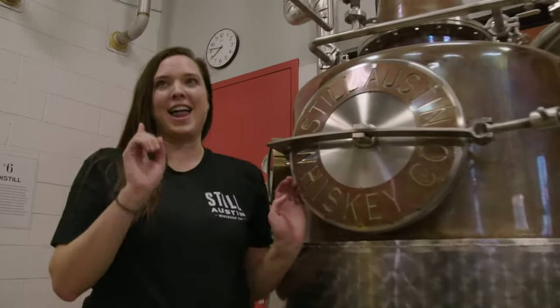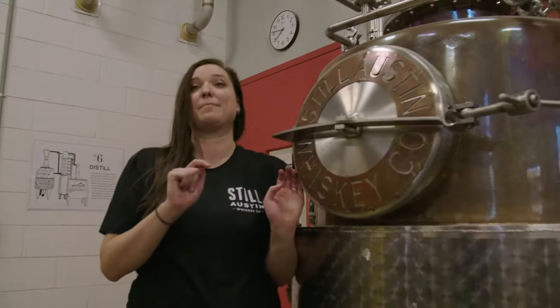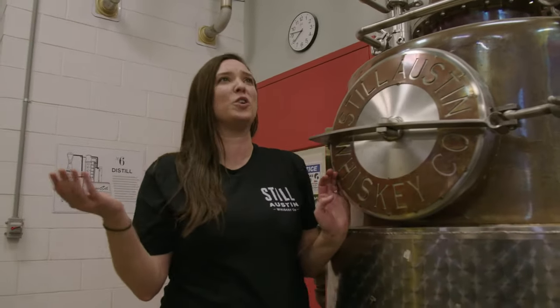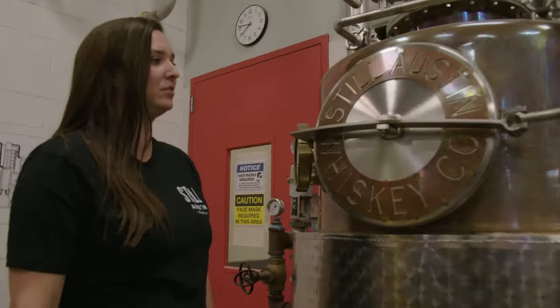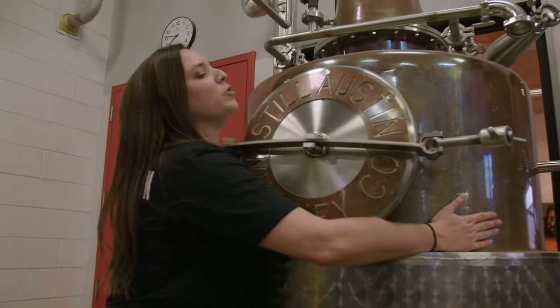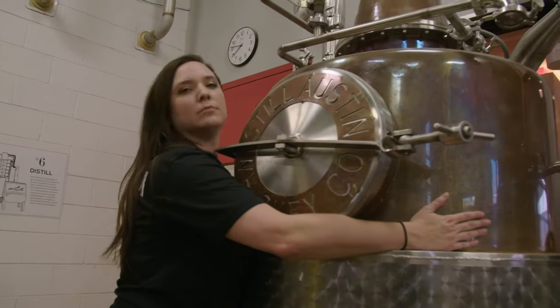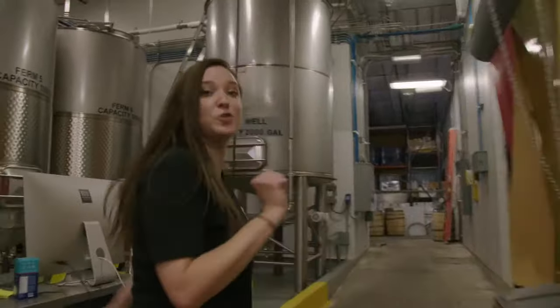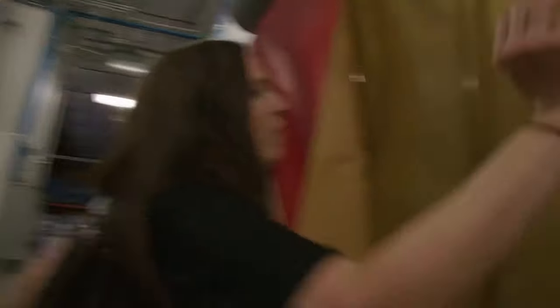But look over here — here's our still. And now I've tricked you. This is not our main still. Would we name ourselves Still Austin if all we had was one smallish still? Oh, I'm sorry. I didn't mean it. You're very big and very beautiful and we do love you. But are you ready to see our main still? Well, get f***ing ready!